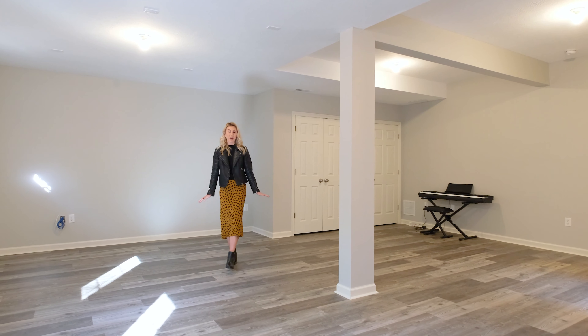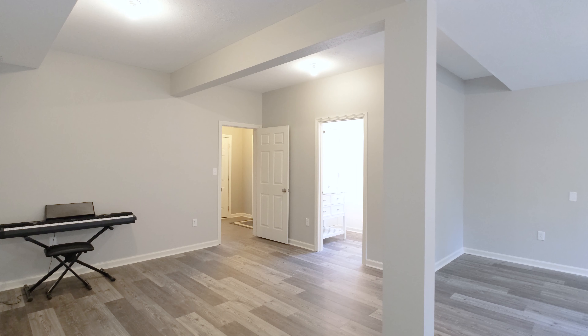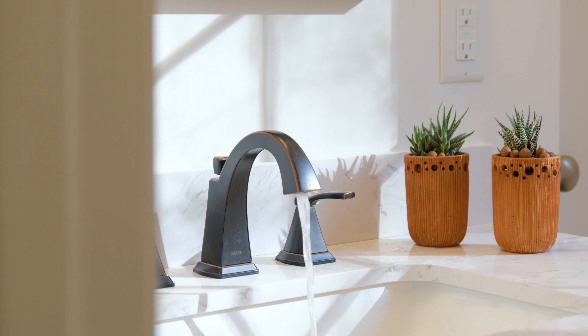As we spend more time at home than ever, wouldn't it be awesome to have a huge finished basement? Maybe a gym, maybe a second living space, and also a second powder room.